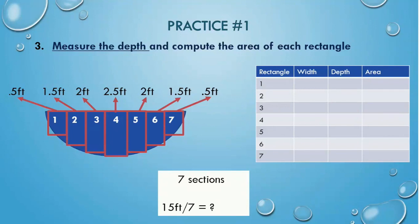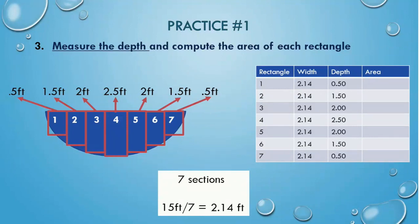Next, measure the depth in the center of each rectangle, then compute the area of each rectangle. The depths are given to you, but how do you calculate the width? Remembering the width of the stream is 15 feet, we can figure out the widths. We can fill out this table, writing the widths and the depths, and then calculate the areas.